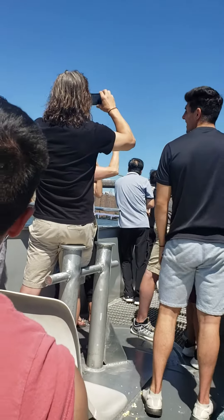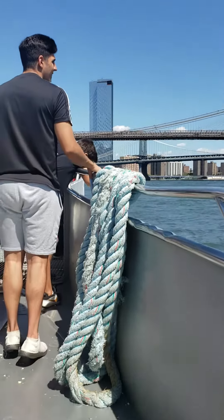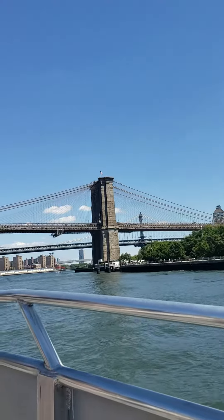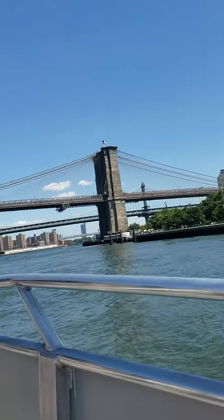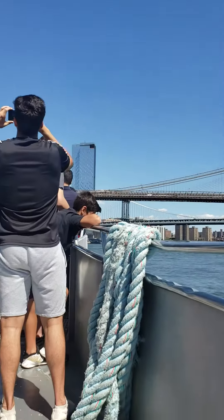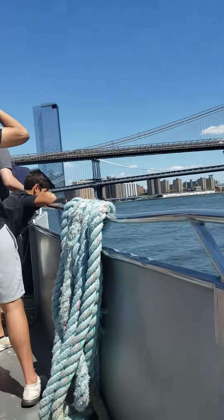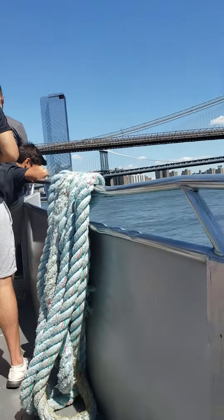Now I'm going to talk about the Brooklyn Bridge — it's a wonder of the world, a world famous landmark. It was completed in 1883 after 14 years of construction, having started in 1869 and finished in 1883. It was the longest cable suspension bridge in the world when it was completed.